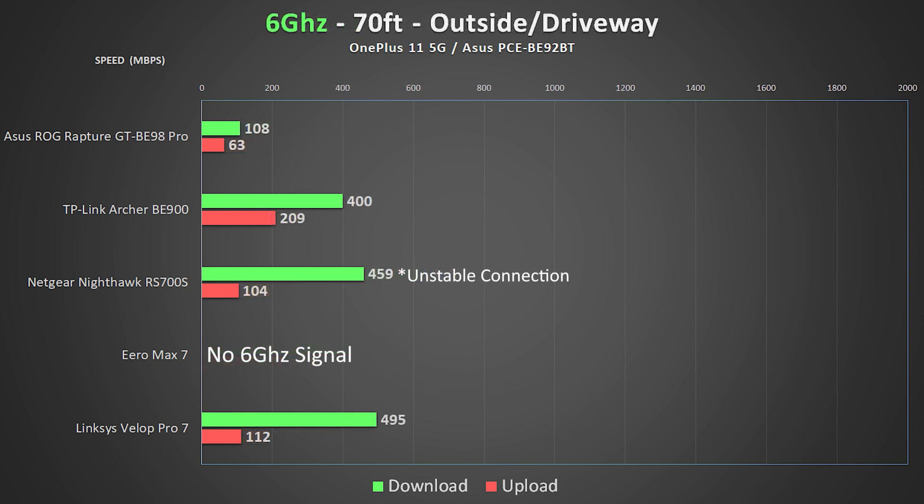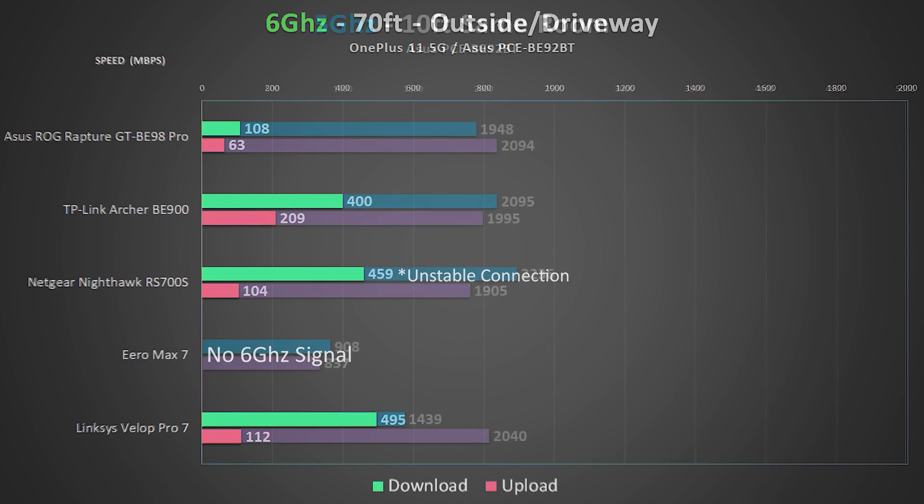In the first challenging spot — the basement, one floor down and about 40 feet away — download speeds from most systems were still excellent, though upload speeds dropped a good bit. This is still really impressive for 6 GHz, which is supposed to have a pretty short range. For the ultimate torture test out in the driveway, speeds dropped even more. Many routers don't provide a signal out here at all, so seeing 6 GHz penetrate the walls and reach the driveway is impressive. Unfortunately, the Eero couldn't produce a usable 6 GHz signal in the driveway.